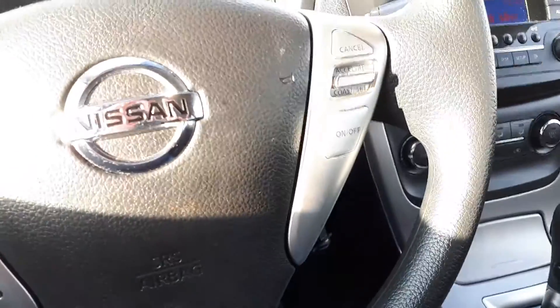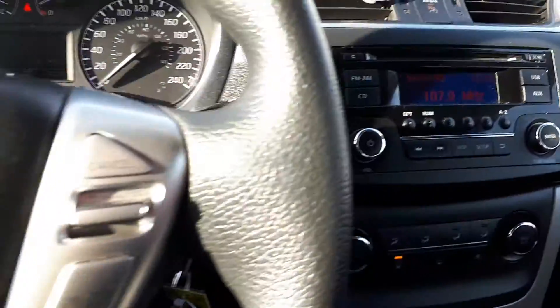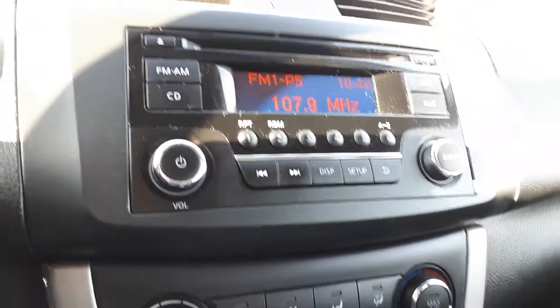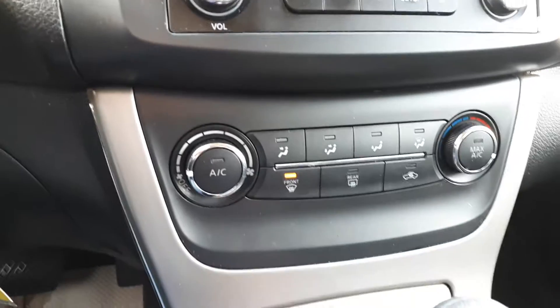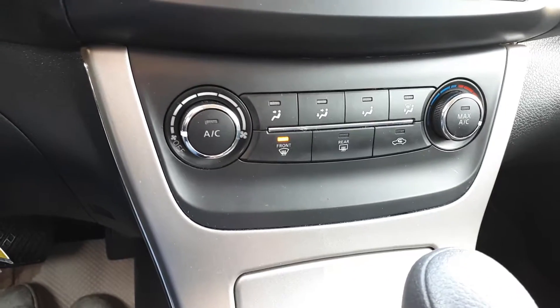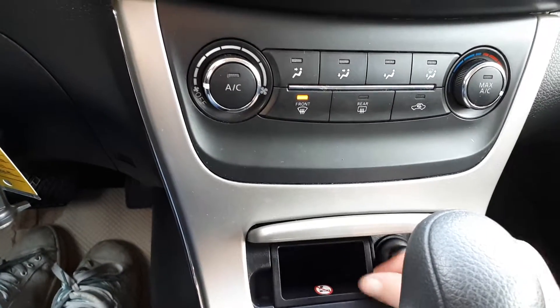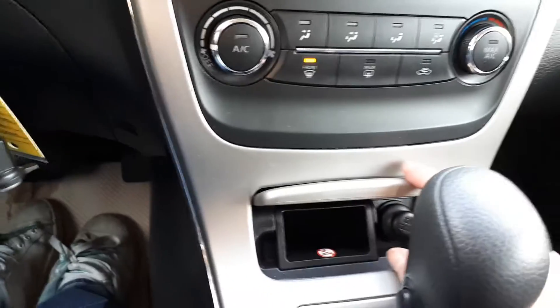Here on the radio we have AM, FM, USB, and auxiliary. Down here we have your climate controls. Down here we have a little cubby — use it for whatever — and a 12-volt outlet in there.